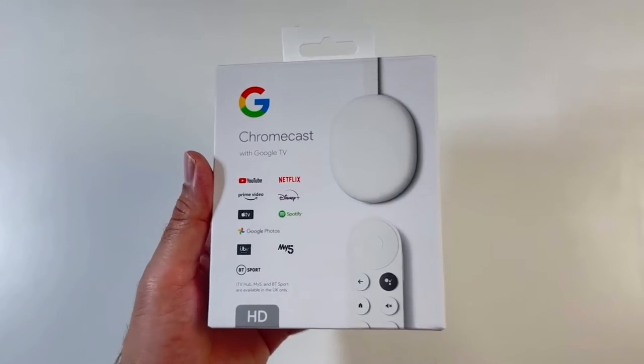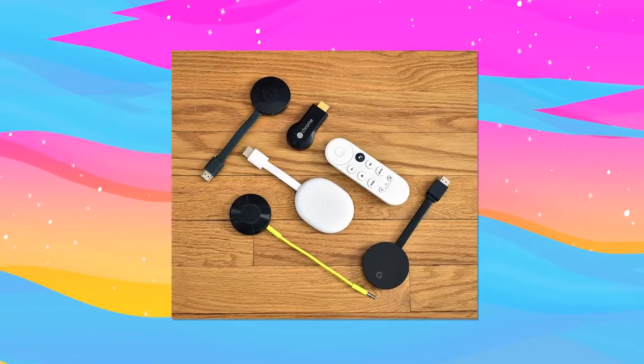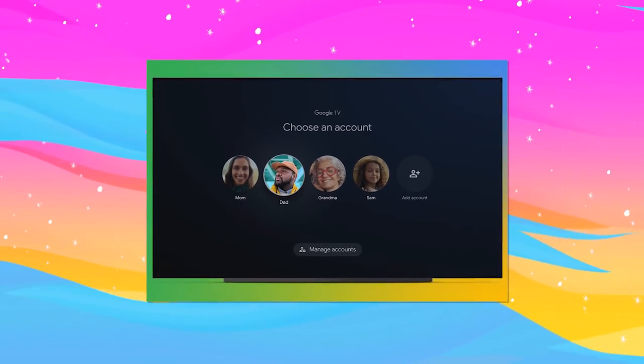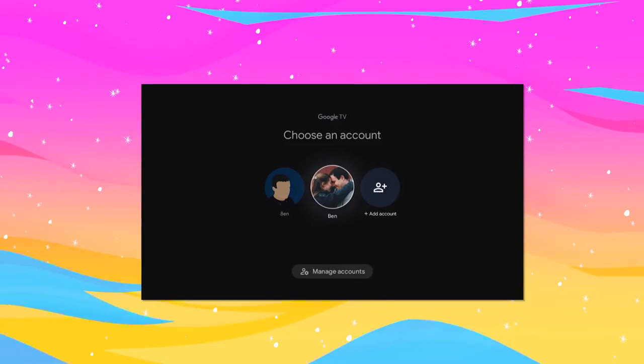Something you should be clear about is that only the model with the Google TV operating system can use the profiles option. Earlier versions of the player do not have the ability to take advantage of this feature. This function, which was announced last year, finally has a wide enough deployment to be considered a new feature in its own right.